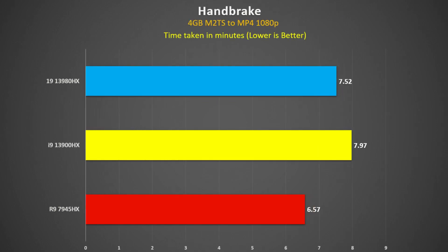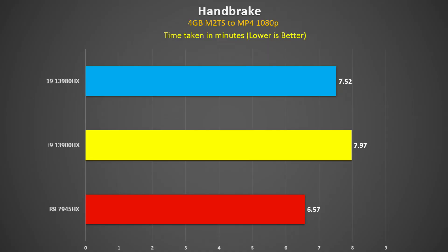Turning to Handbrake, I'm encoding a 4GB M2TS file to MP4 — a 1080p file — and measuring the time taken. It's amazing how fast these have become. The 7945HX is 18% faster than the 13900HX and 13% faster than the 3980HX. The 3980HX is 6% faster than the 13900HX. If this is the type of workload you do a lot of, the Ryzen chip is certainly the way to go.